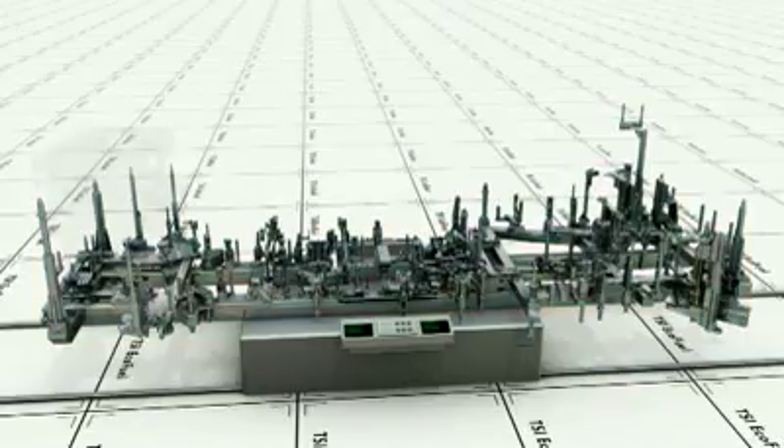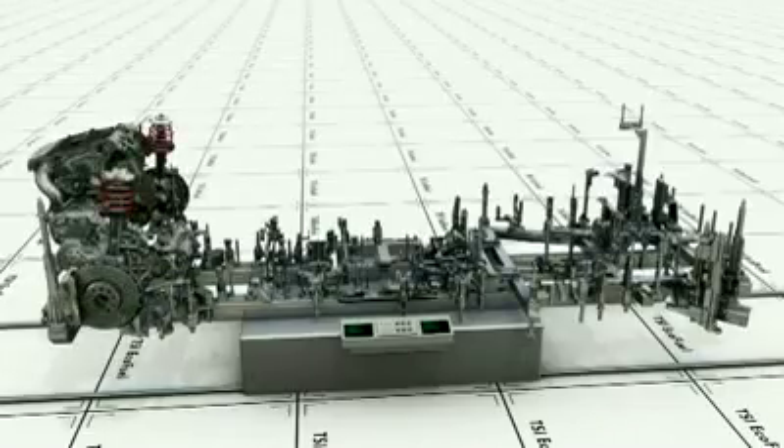The Ecofuel engine for the Turan is a TSI engine which has been specially optimized to run on natural gas, resulting in outstanding consumption and performance. Operation of the engine control system is bivalent, that is in both modes.